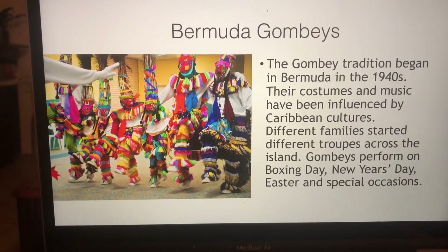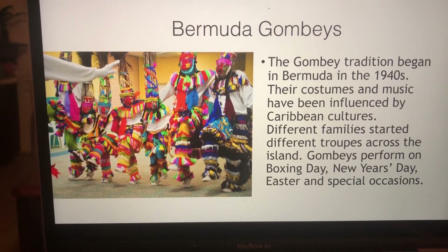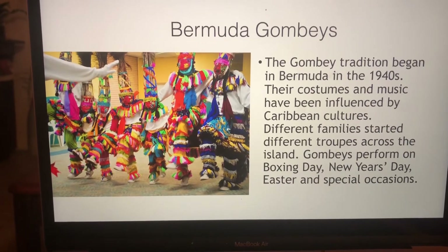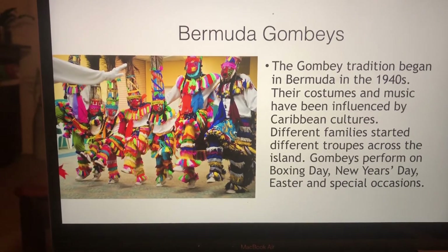The Gombey tradition began in Bermuda in the 1940s. Their costumes and music have been influenced by Caribbean cultures. Different family groups and different troops perform across the island. Gombeys perform on Boxing Day, New Year's Day, Easter, and on special occasions.